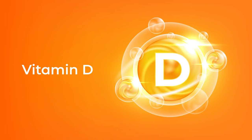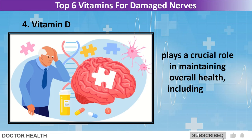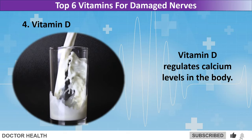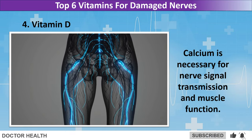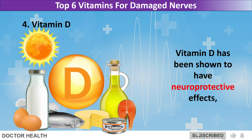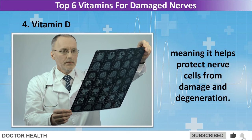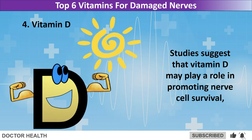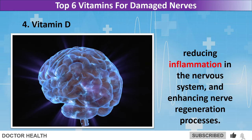Vitamin D, often referred to as the sunshine vitamin, plays a crucial role in maintaining overall health, including nerve function. Vitamin D regulates calcium levels in the body. Calcium is necessary for nerve signal transmission and muscle function. Vitamin D has been shown to have neuroprotective effects, meaning it helps protect nerve cells from damage and degeneration. Studies suggest that vitamin D may play a role in promoting nerve cell survival, reducing inflammation in the nervous system, and enhancing nerve regeneration processes.